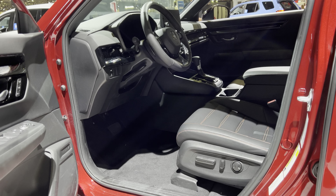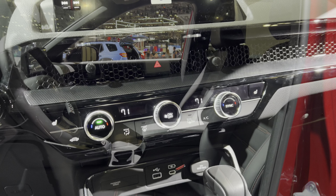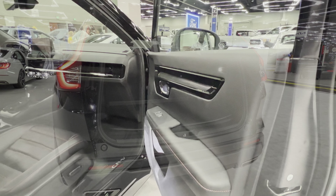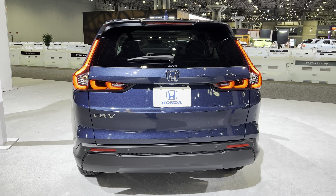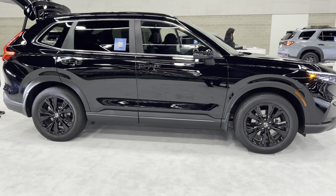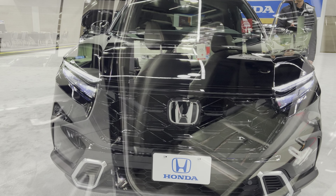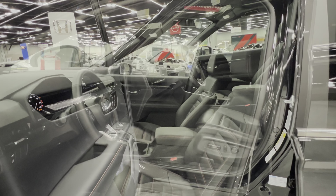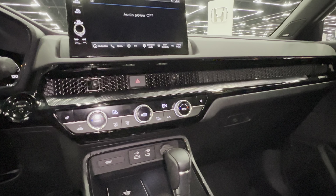The Sport Touring also includes dual-zone automatic climate control, reclining folding 60/40 split rear seats, a heated leather-wrapped steering wheel, wireless Apple CarPlay, wireless Android Auto, a wireless phone charger, and smart entry with walk-away auto lock. For safety, it adds blind spot information system with cross traffic monitor, parking sensors, collision mitigation braking, road departure mitigation, multi-angle rear-view camera, adaptive cruise control with low-speed follow, lane keeping assist, and traffic sign recognition.